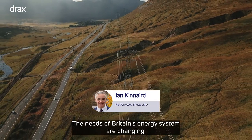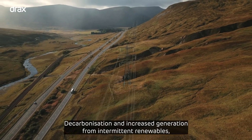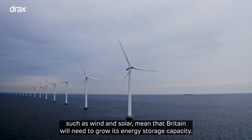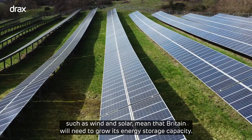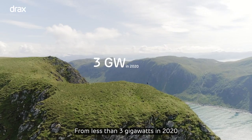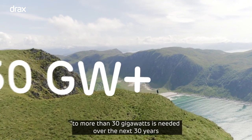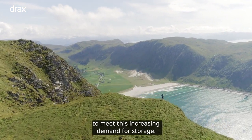The needs of Britain's energy system are changing. Decarbonisation and increased generation from intermittent renewables such as wind and solar mean that Britain will need to grow its energy storage capacity from less than 3 gigawatts in 2020 to more than 30 gigawatts over the next 30 years to meet this increasing demand for storage.